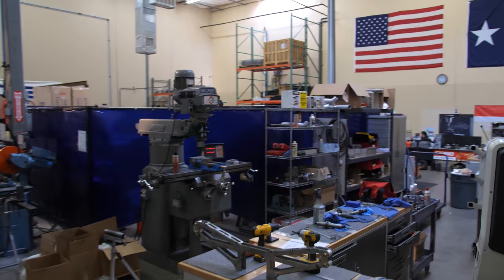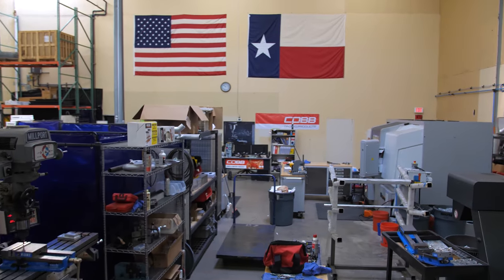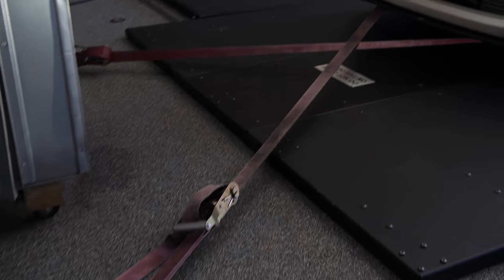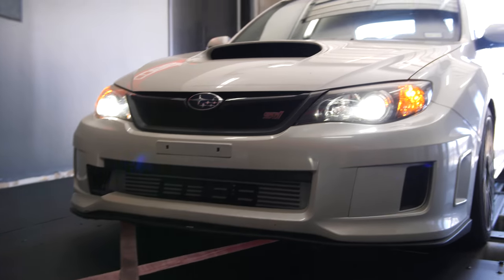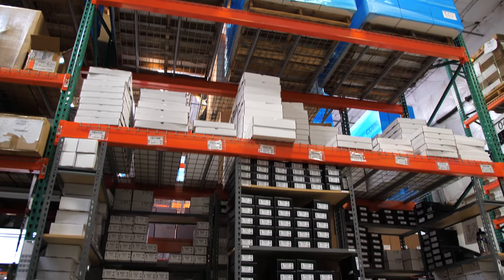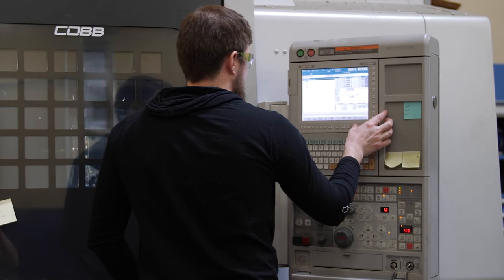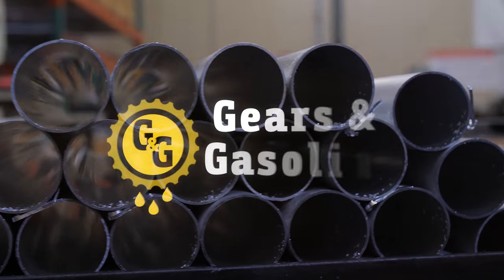Transmission tuning is the latest and greatest from Cobb Tuning, but there's plenty of other things they're working on here in Austin, Texas. They come out with new stuff all the time, so keep an eye out on social media to see what's next. I hope you all enjoyed this quick tour of the Cobb Tuning headquarters and maybe learned a little something about transmission tuning. But that's it for this week — we'll see you next Saturday.